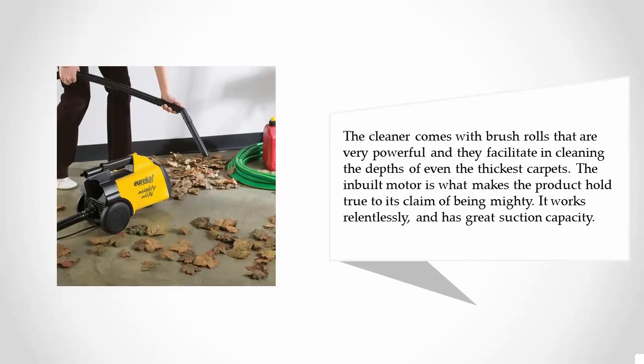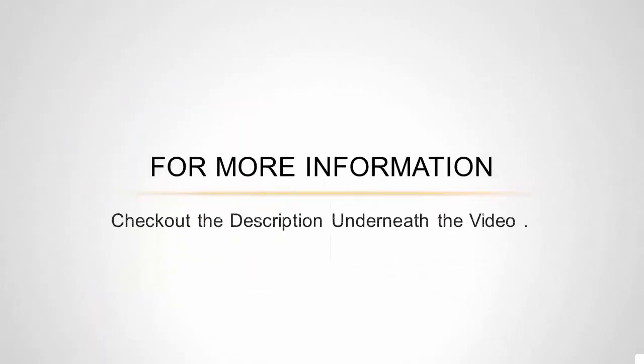The cleaner comes with brush rolls that are very powerful and facilitate cleaning the depths of even the thickest carpets. The inbuilt motor is what makes the product hold true to its claim of being mighty — it works relentlessly and has great suction capacity.